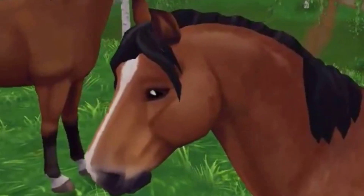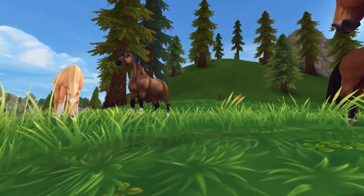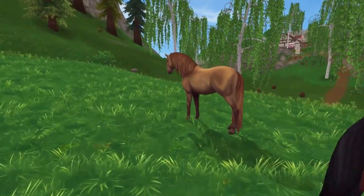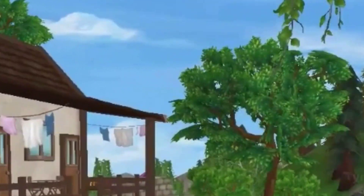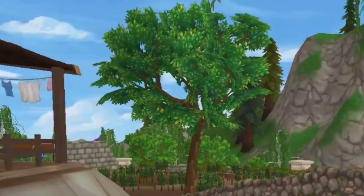Hello everyone, welcome to Horses of Jorvik, a series where I travel to different parts of Jorvik and learn about the history of each breed on the island. For our first episode, we will be starting with the beautiful Akhal-Teke.